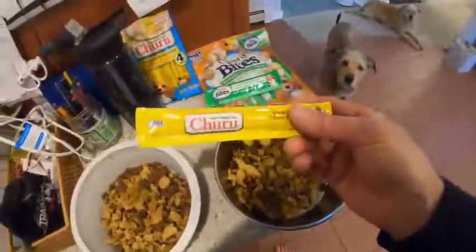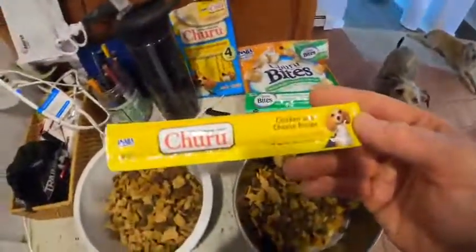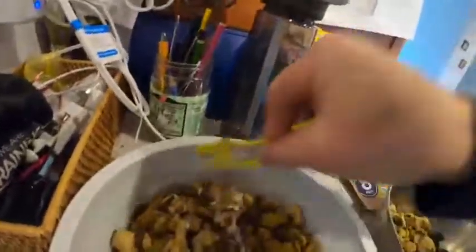These guys are kind of lucky to eat. And then for Tink, who really is picky, we're gonna do the chicken with cheese. It's more liquidy — it's like a chicken goo. One tube has like very little stuff in it. Kind of stir it around. It might get her excited.